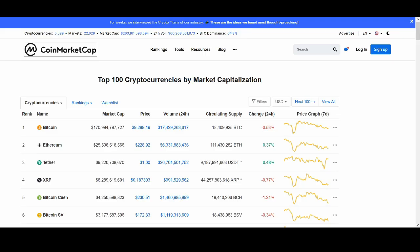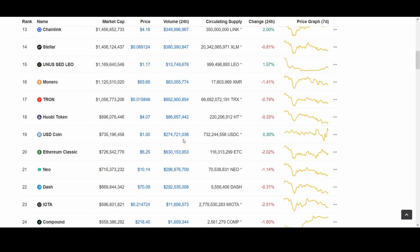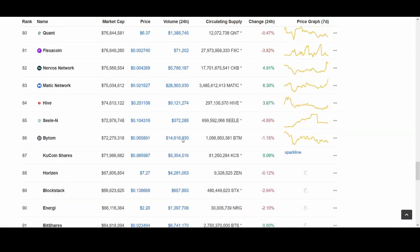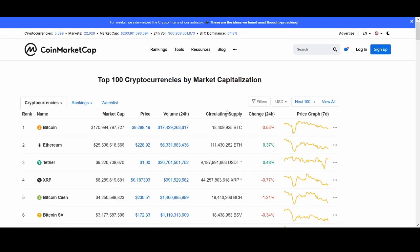Best privacy coin to invest in 2020. Welcome back guys, it's Crypto Rocco from Rockstar Trading Channel. In today's video I'll try to share my thoughts on the best privacy coin to invest in 2020. There are hundreds of thousands of coins, and I'll look at the top privacy coins and share with you the best one in my opinion to invest in.